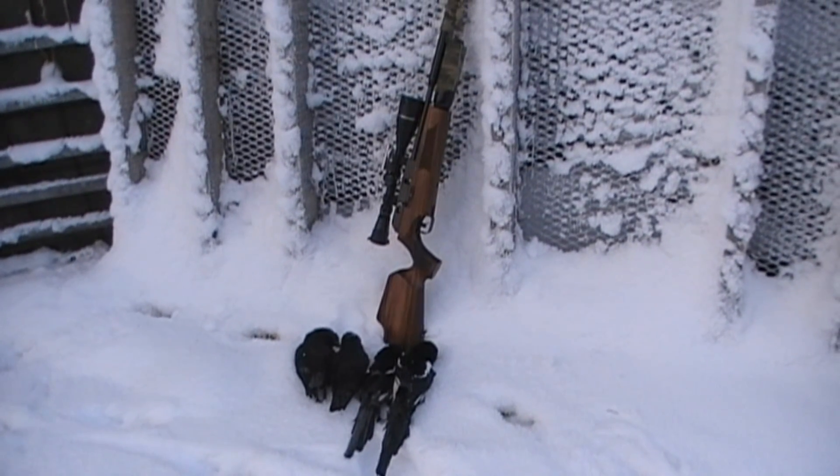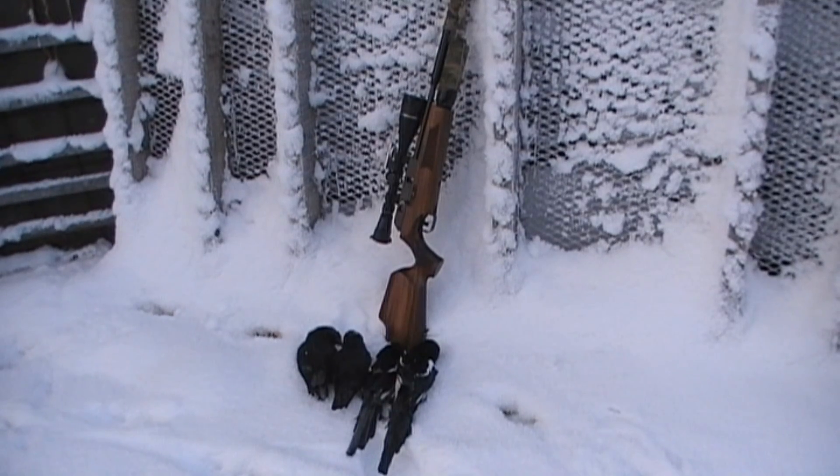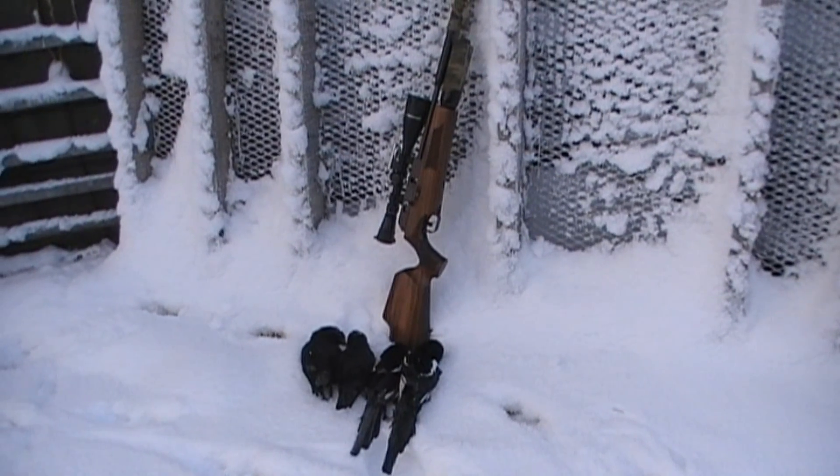A couple of jackdaws and a couple of magpies this morning. And it is a really cold morning, but a good morning's sport.